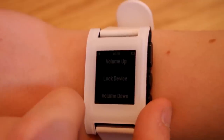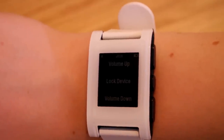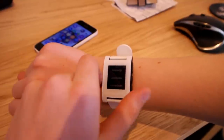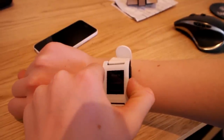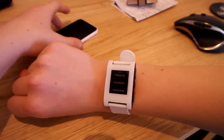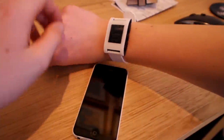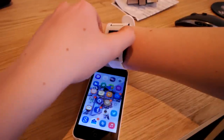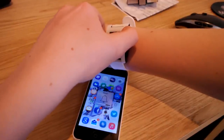Also, if you have Jailbreak you can add Activator actions to the watch. Activator is where you can configure certain buttons, certain taps, or certain touch screen methods to open up certain apps or turn certain settings on. For example, on my watch I have the down arrow as volume down and the up arrow as volume up, which is a lot easier than opening up my phone. I also have the centre button to lock the screen, so if my phone's upstairs I can lock it from downstairs.